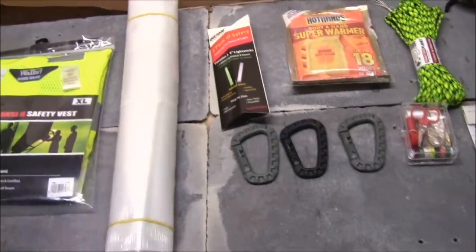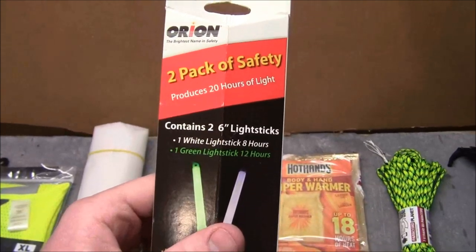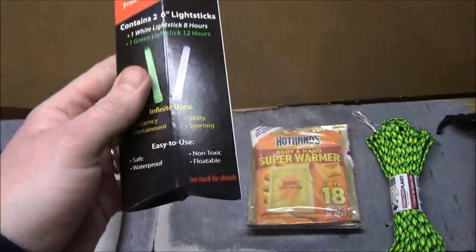I'll probably make a video just to let folks know about that as well. I also got some light sticks — one white light stick for eight hours and one green light stick for 12 hours. I think it was four bucks for the two of these.